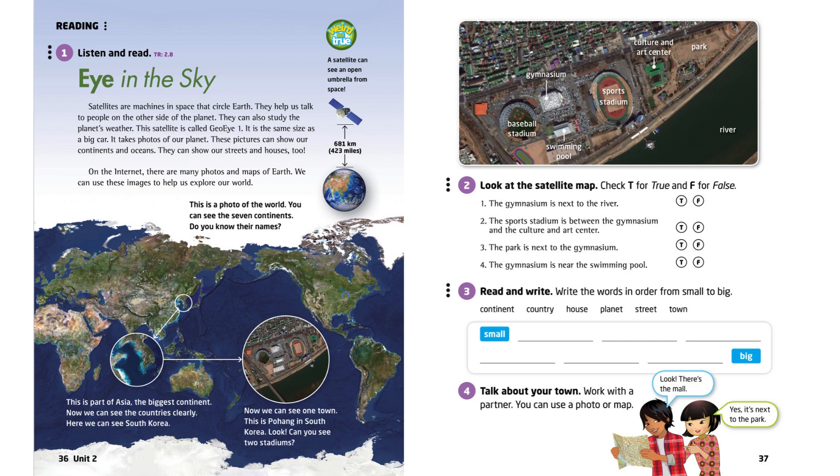Reading. Activity 1. Listen and read. Eye in the Sky.